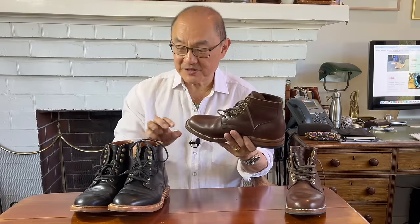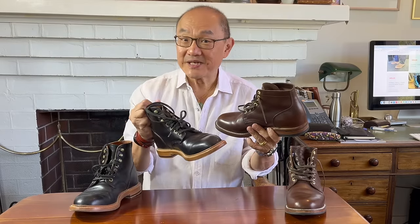This one costs $800. This one is US $380. Those are the prices, but does price match quality? Let's dive in.